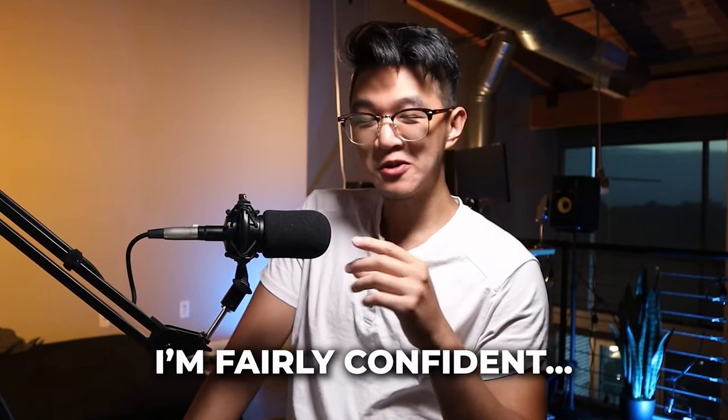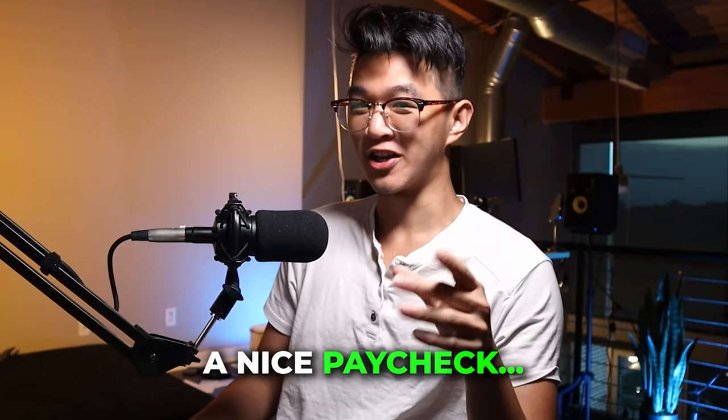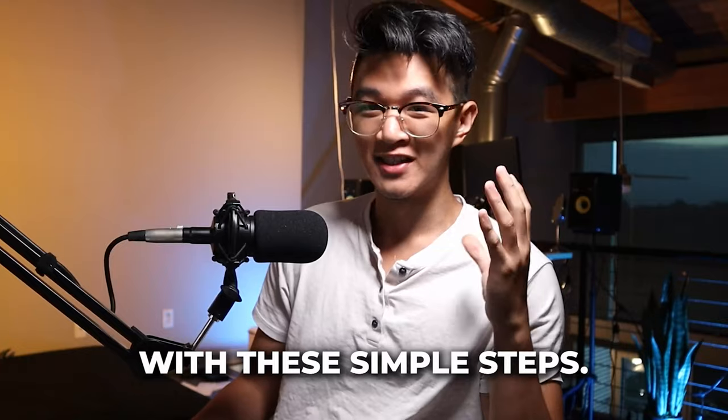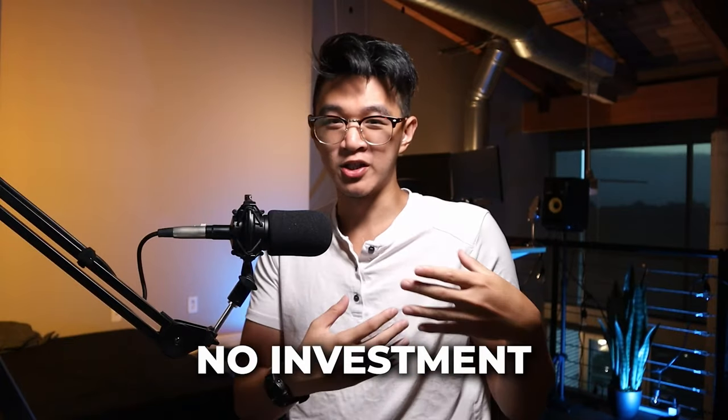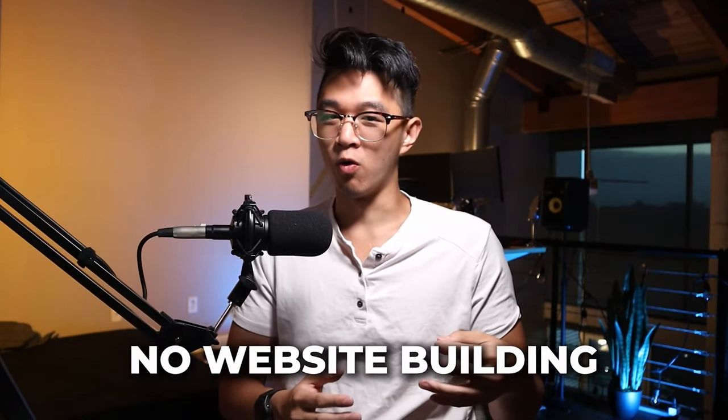People try all kinds of different stuff to try to make some money online getting little to no success, but I'm fairly confident that with this one particular method you should be able to get a nice paycheck if you just follow along with these simple steps in this video. It's fairly easy, you don't need any investment money, there's no long-term commitments like joining a part-time job, and there's no incredibly difficult setup like building a Shopify store, a website, or a blog. This is one of the most underrated ways to make a little bit of money on the side.